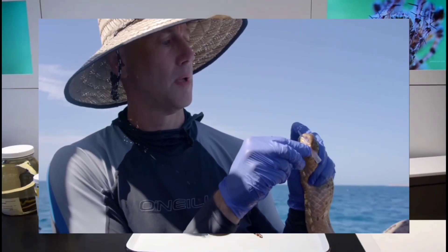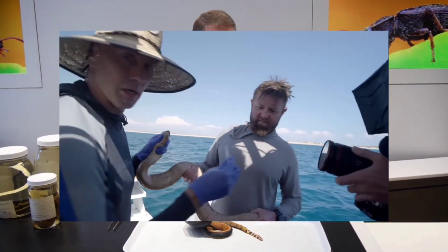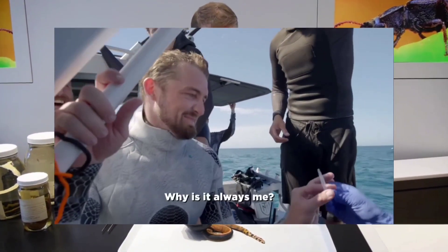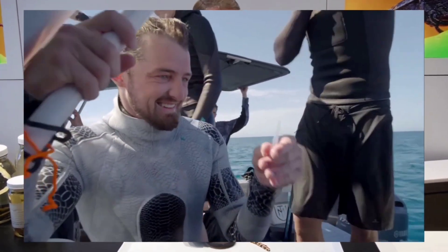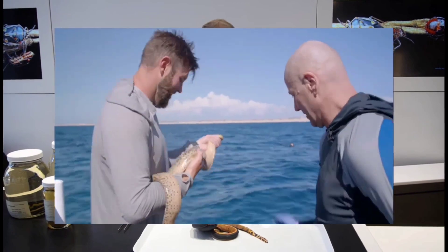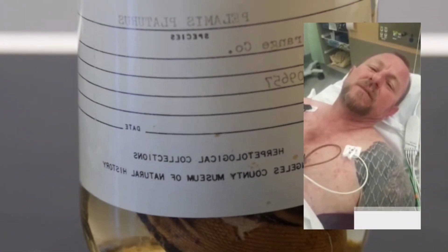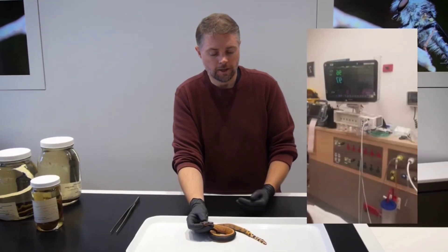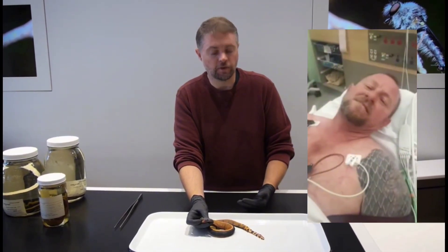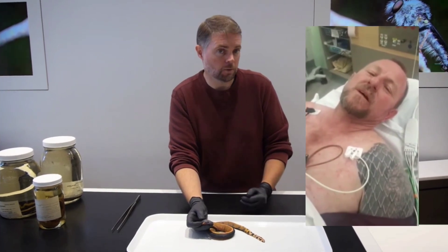A sea snake bite incident can cause significant psychological distress to the victim and their companions, especially if medical help is not readily available. Given these risks, it's crucial to exercise caution and take preventive measures when swimming or diving in areas where sea snakes are known to inhabit. In the event of a bite, immediate medical attention is necessary to minimize the severity of symptoms and improve the chances of a positive outcome.